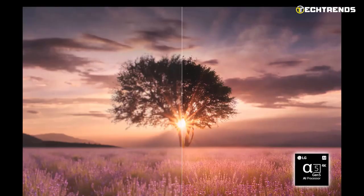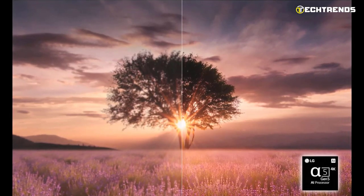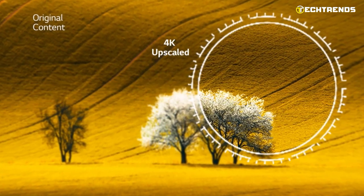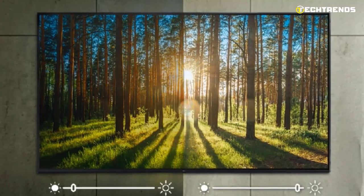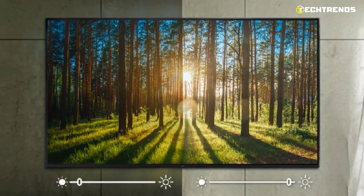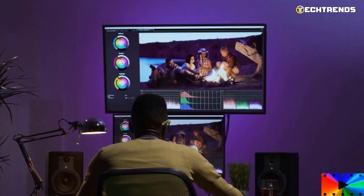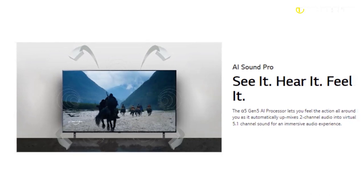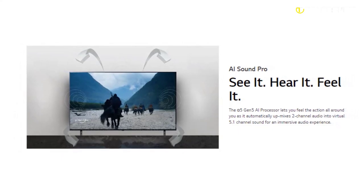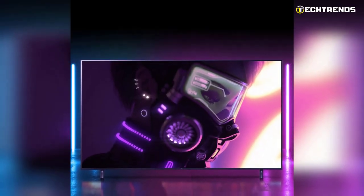Take advantage of the Gen 5 AI processor 4K to improve your video and audio. Transform your standard content into 4K for clarity and detail visible on even the largest televisions. With the AI Brightness Control, which automatically adjusts your screen to match the room's brightness, you'll always experience the perfect brightness regardless of how bright or dark your room is. The Gen 5 AI processor allows you to feel the action around you as it automatically upmixes two-channel audio into virtual 5.1.2-channel sound for an immersive audio experience.